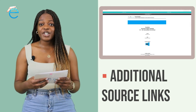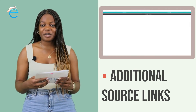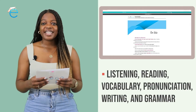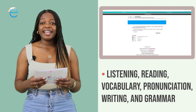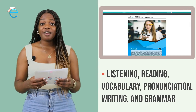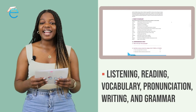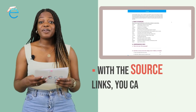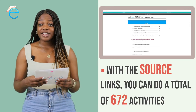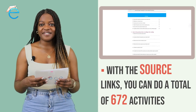That is why after each lesson, we also add additional source links for you to explore. In these source links, you will have access to additional study and activity materials that are linked to pronunciation, vocabulary, listening, reading, writing and grammar. Our source content is unique. With the source content links, you can do a total of 672 activities.